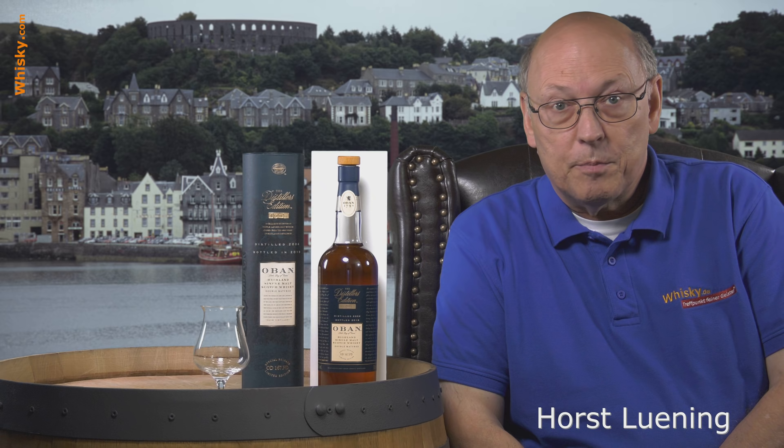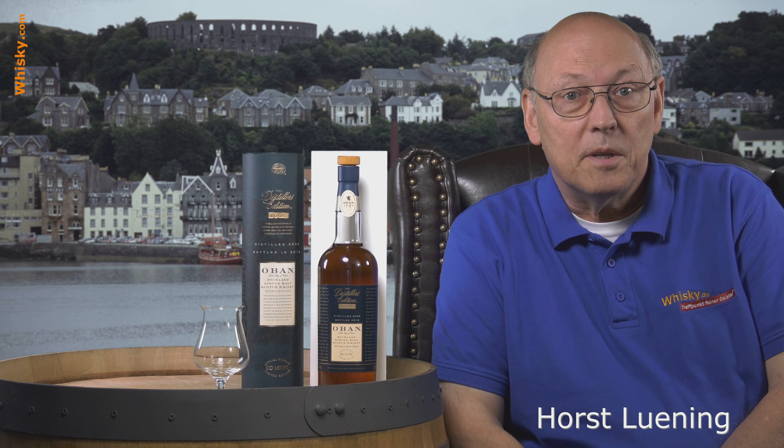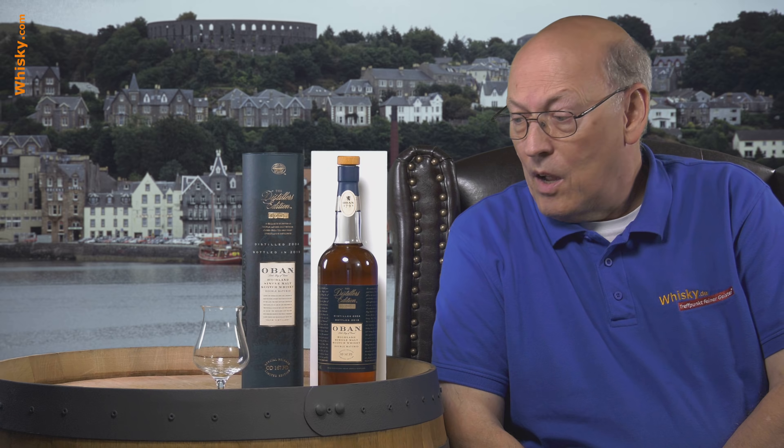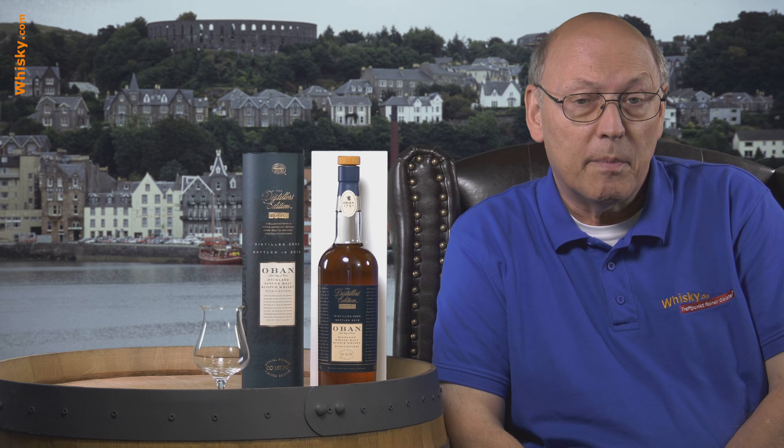Welcome to whisky.com where fine spirits meet. My name is Horst Lüning, I'm the master taster of whisky.com, and today I have an Oban Distillers Edition here on my desk.